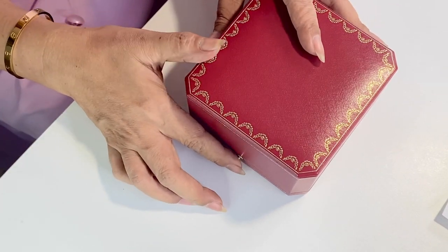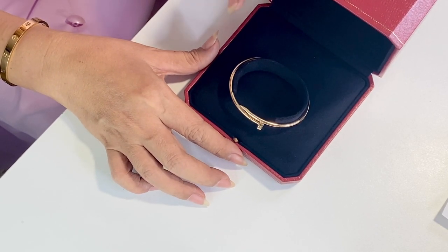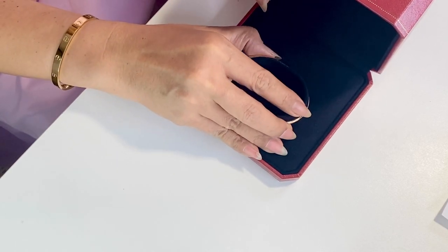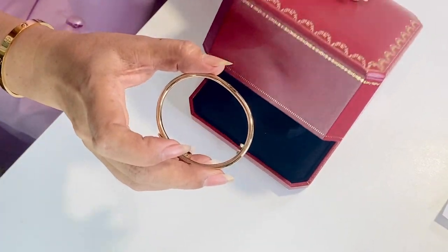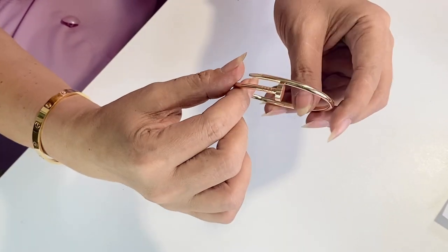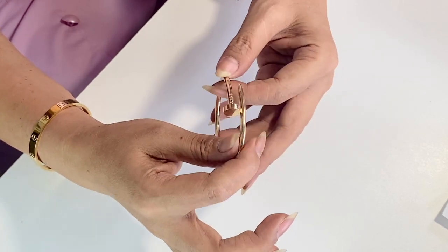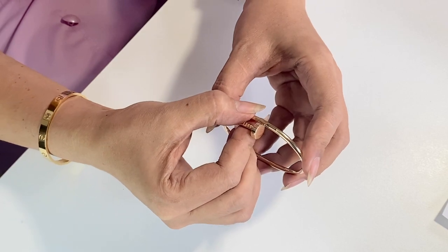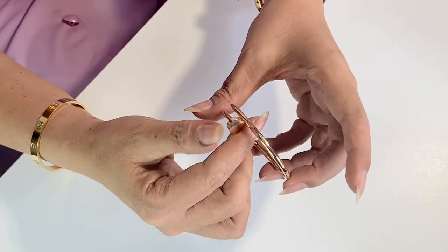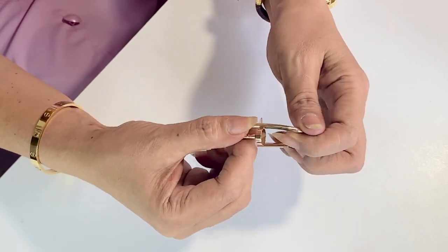The next piece I purchased was this Juste un Clou bracelet. It's a birthday present for myself earlier this year — I actually bought two pieces from Cartier at the same time, which I'm going to show next. This is such a beautiful piece. I simply love its modern and daring design. I picked it in rose gold to match the ring. The design of this bracelet is very durable, making it perfect for everyday wear.